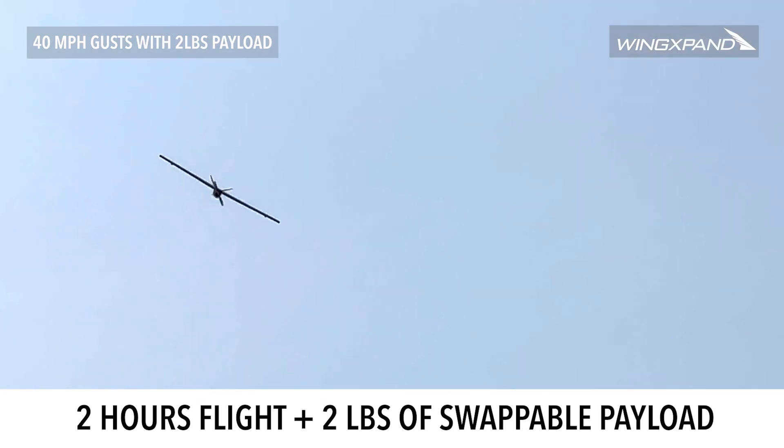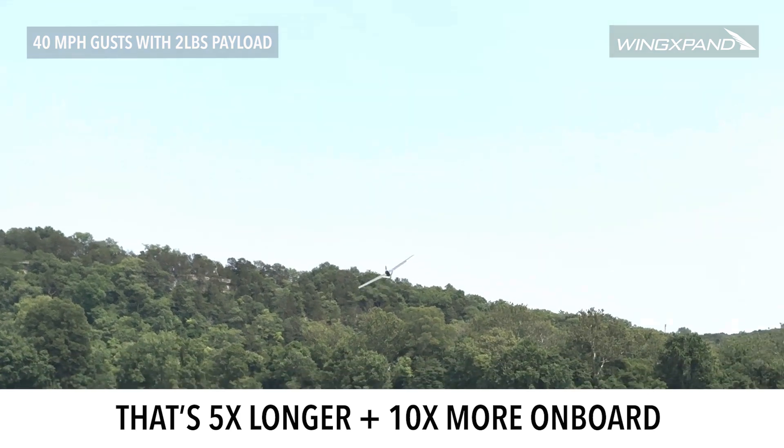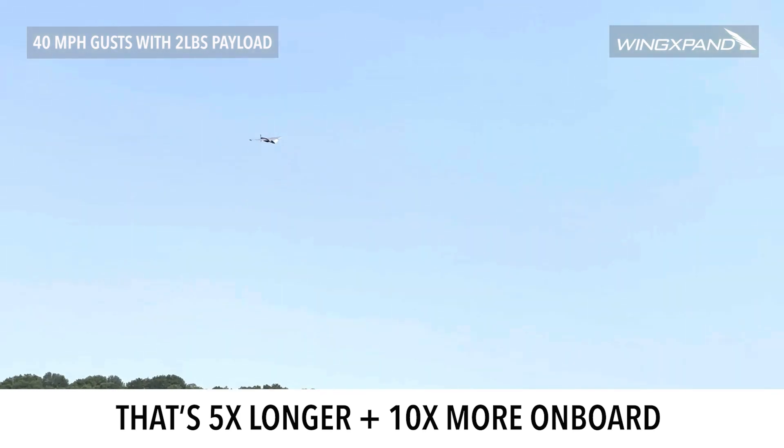On a single battery, Wingspan flies for two hours with two pounds of payload. It flies five times longer than traditional drones with ten times more weight on board.